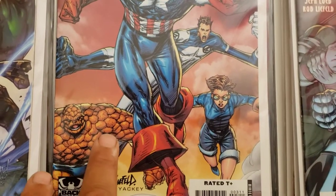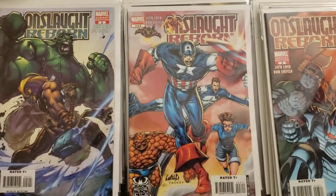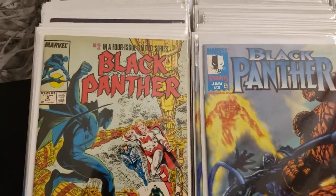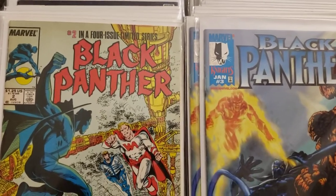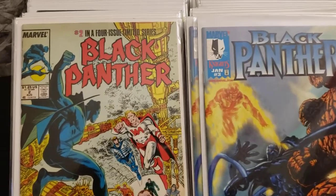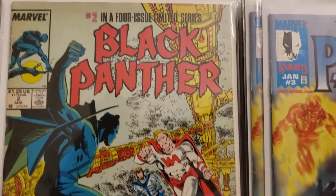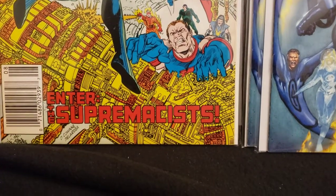I'm not sure if these are too old or not — I need to check. Actually, I had to take those Onslaughts out of there — those were 2006, 2007, so they missed the date range. I thought they were in there but just missed the dates. So we'll jump onto this — this is number two in a four-issue limited series, Black Panther: Enter the Supremus.